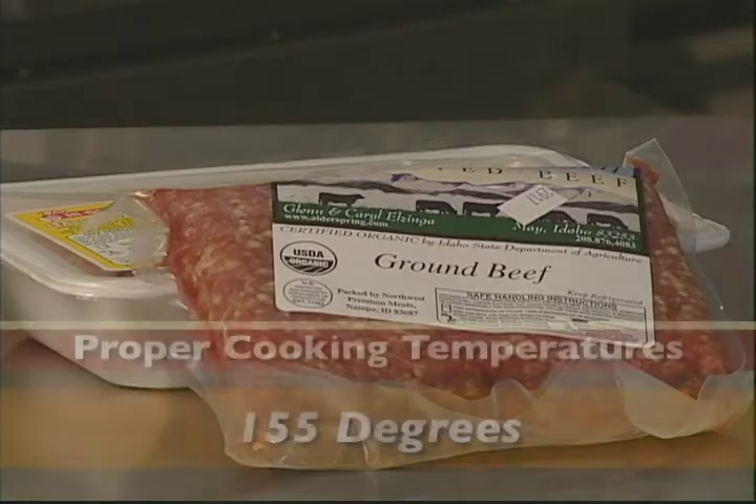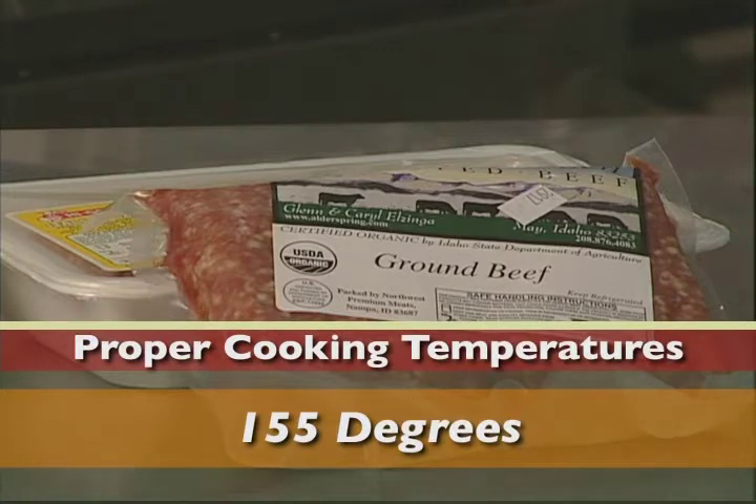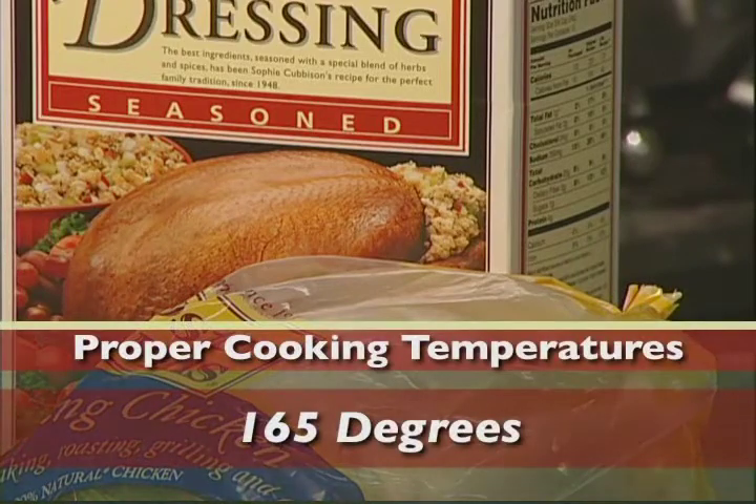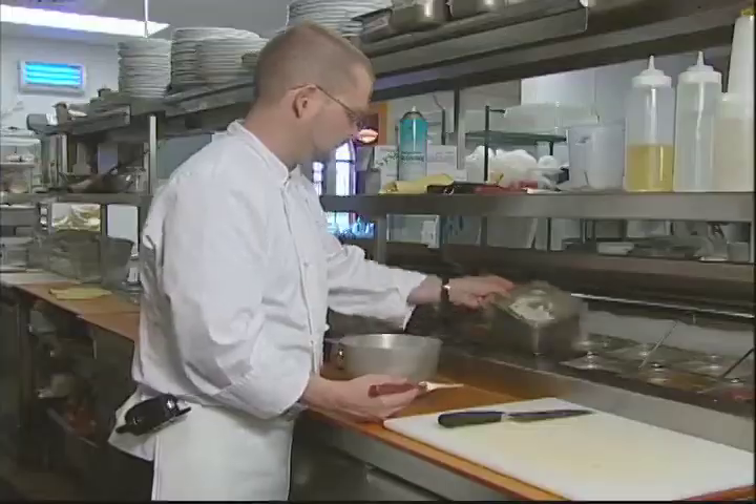All ground beef, pork, veal, and lamb, as well as injected meats, must be cooked to a minimum of 155 degrees Fahrenheit. All poultry, stuffed meats, and stuffing containing meats must be cooked to 165 degrees Fahrenheit.